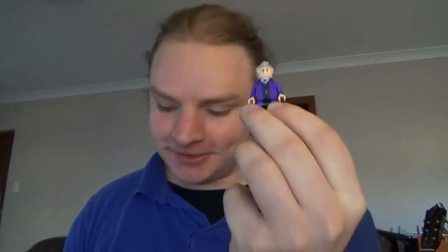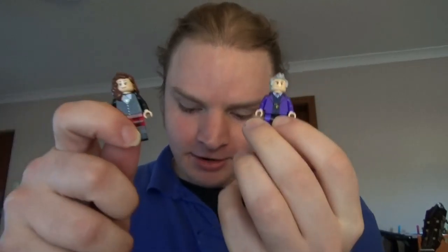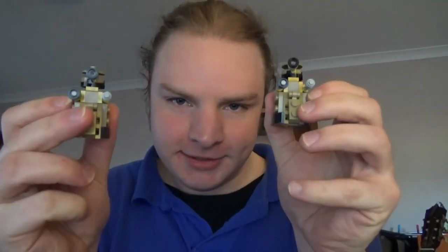And finally, a bunch of figures that I have really been excited for. From set number 21304, the Lego Ideas Doctor Who. With one of my favourite Doctors — of course, number 12 — and Clara Oswald. And a couple of Daleks. Some figures that I never thought I'd be able to get. Now, he doesn't come with a Sonic Screwdriver. I don't know if he comes with one in the set itself — he probably does.